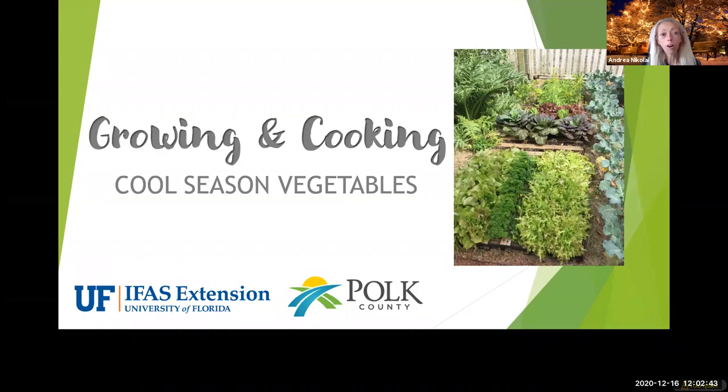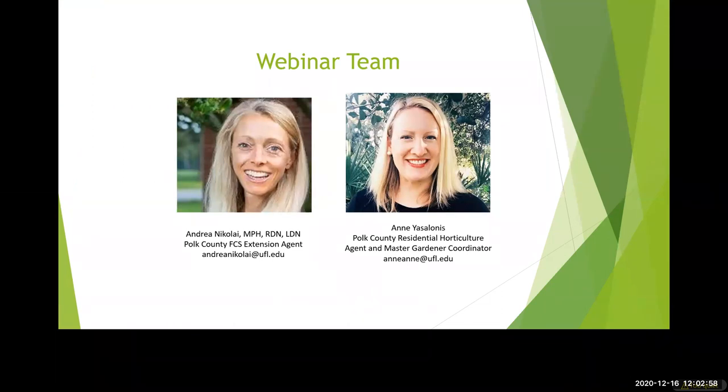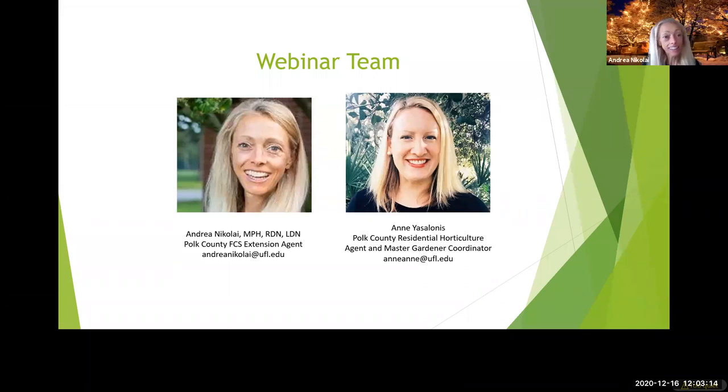Today we're going to talk about growing and cooking cool season vegetables. I'm Andrea Nikolai and I have Anne with me. Anne is the Residential Horticulture Extension Agent and Master Gardener Volunteer Coordinator with UF IFAS Extension in Polk County. I'm a registered dietitian and Family and Consumer Sciences agent in Polk County. I teach nutrition and chronic disease classes and anything to help you feel better.